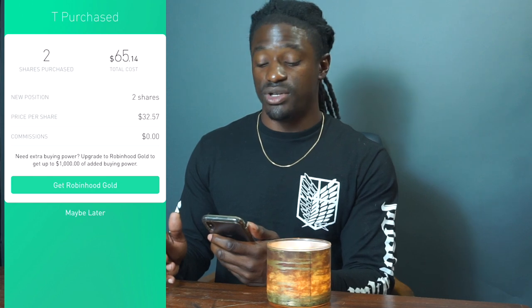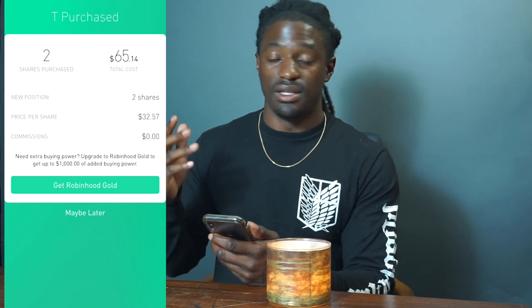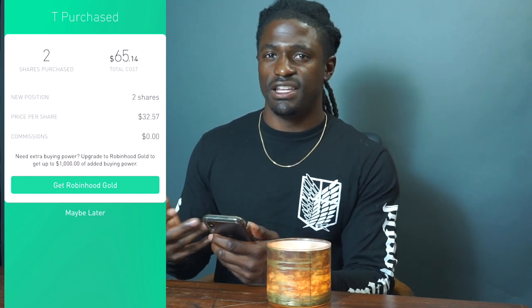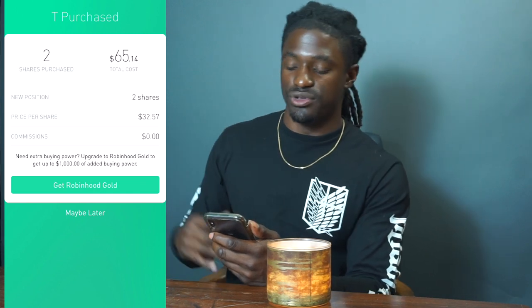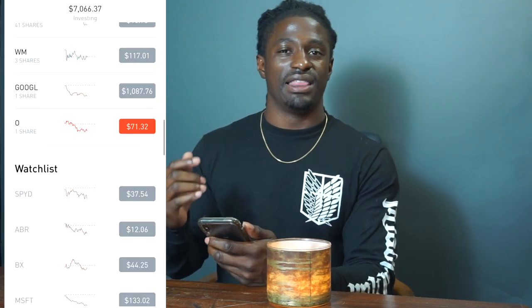If you guys want to try Robinhood, the link will be down in the description. All you have to do is sign up, deposit a hundred dollars, and you will get a free stock and I will get a free stock. You could get anything from Groupon, which is around two dollars, all the way up to Apple, which is around two hundred dollars.